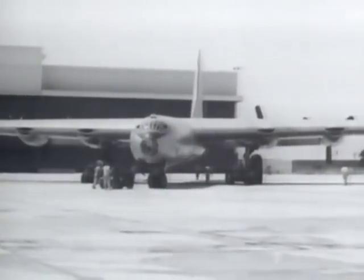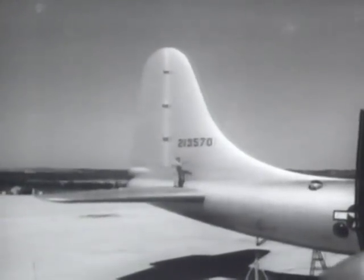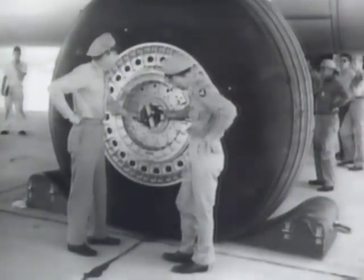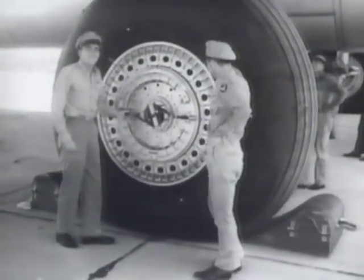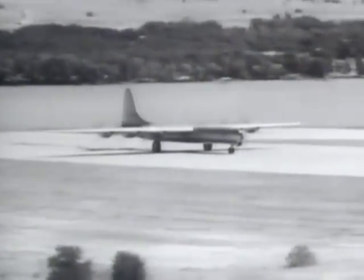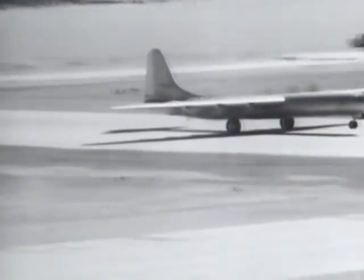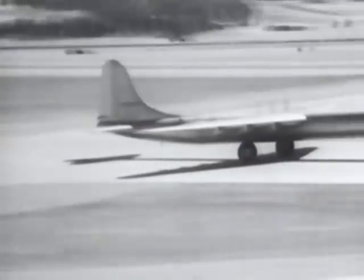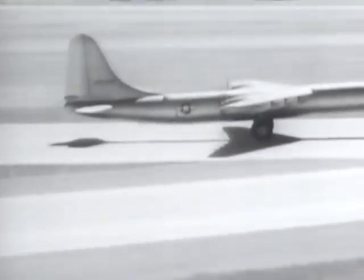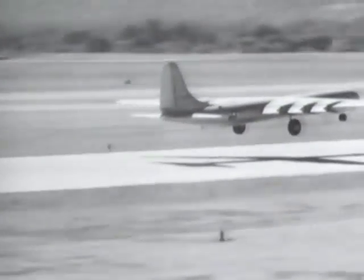The first XB-36 was wheeled out of the experimental hangar just six days after Japan surrendered, but it was to be August 1946 — nearly five years after it was ordered — before the Peacemaker was ready to fly. The prototype's single main wheels were 100 inches in diameter, the largest ever made for an aircraft, but this was to prove a major weakness. The six pusher-type engines had their air intakes on the forward section of the wings, though this advanced concept provided initial difficulties in cooling. On August the 8th 1946, the first XB-36 under the command of Captain Beryl A. Erickson rolled down the Fort Worth runway with a crew of nine and 8,000 gallons of fuel, lifting Convair's giant aerial masterpiece into the air for the first time at exactly ten minutes past one in the morning.